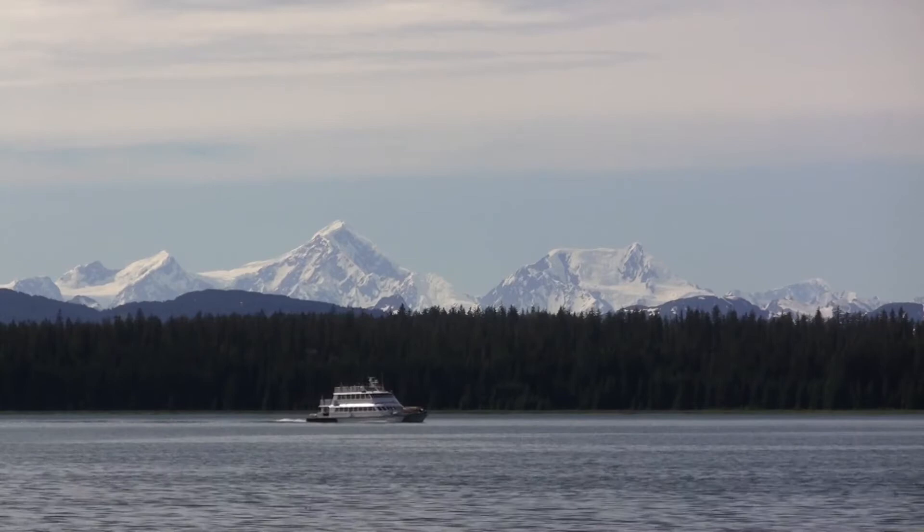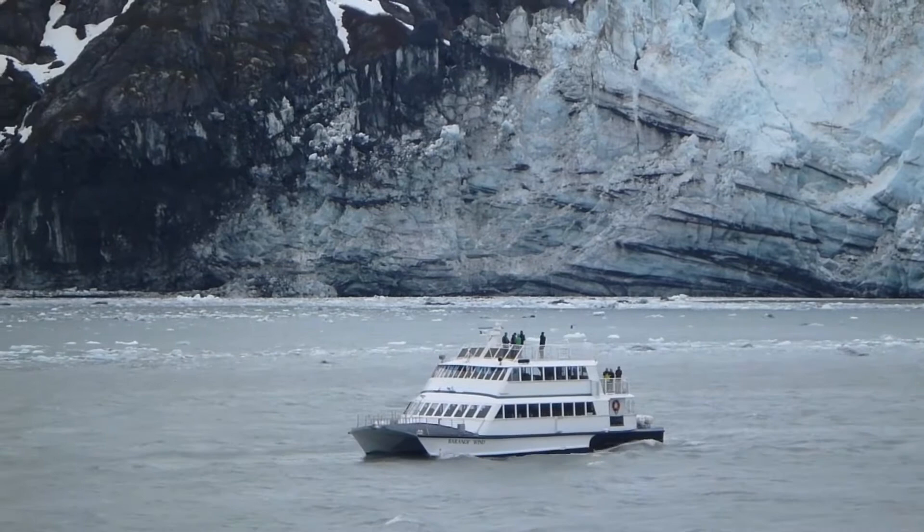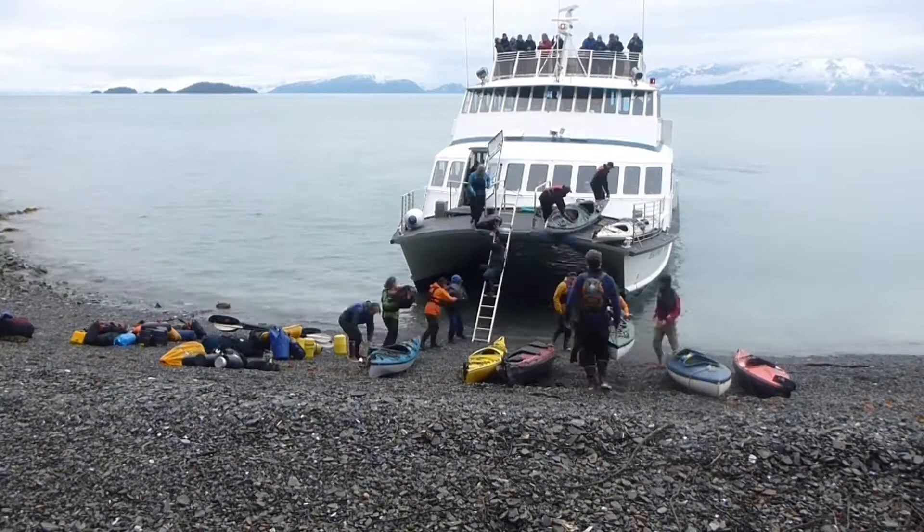The easiest way to visit the Ice Age is aboard the tourboat Baranoff Wind. It departs Bartlett Cove every day for the 60-plus mile trip up Glacier Bay to visit the Marjory Glacier, and drop off kayakers looking to craft their own slice of frontier living.